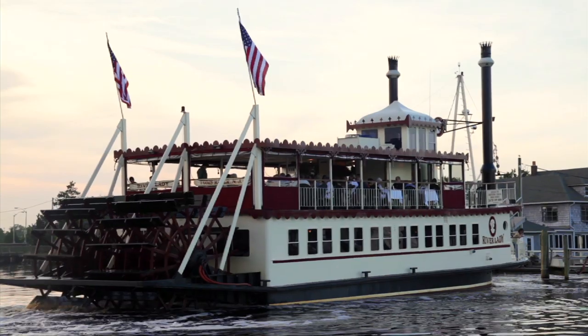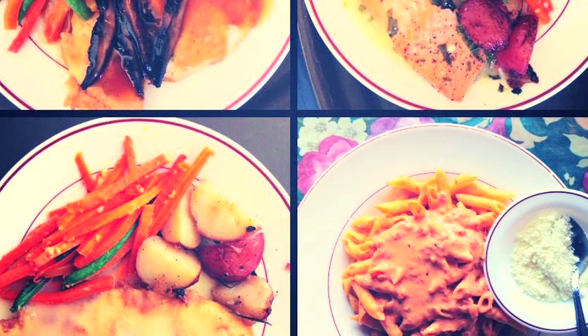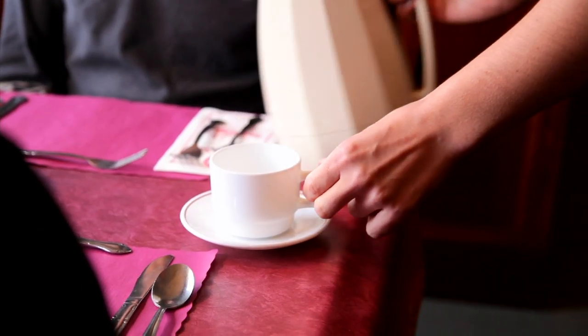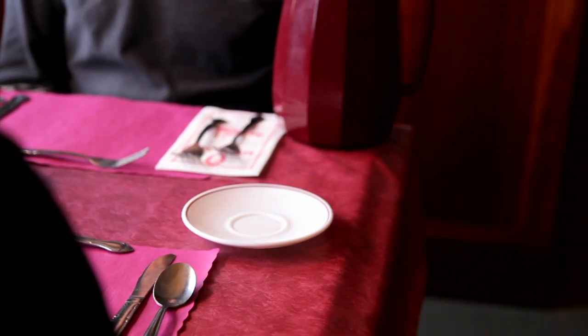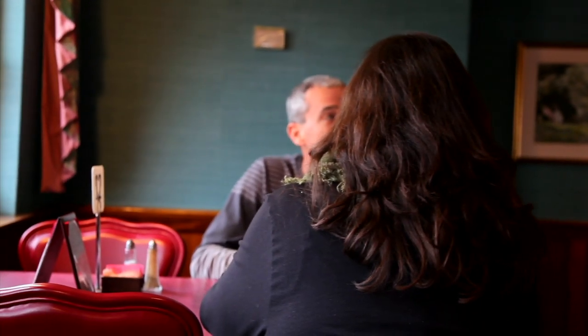Shortly after we depart, your salad course will be served, followed by your main entree, which you will select in advance when purchasing your tickets. Coffee and hot tea service begins after your main course is served, and then as your cruise winds down, cheesecake is served for dessert.